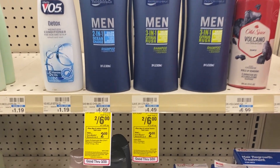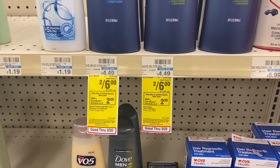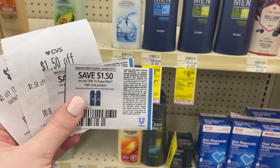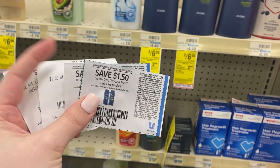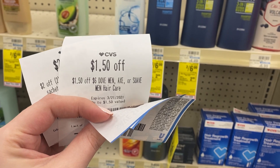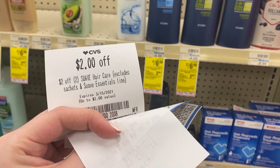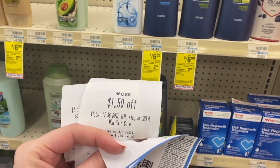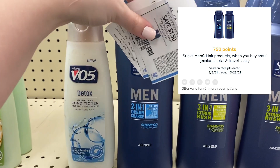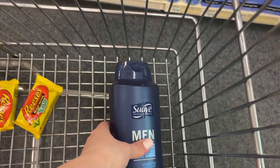Next up, we're going to do these Suave men's shampoos. You can also do the women's and it's still a pretty good deal, but the men's shampoo is going to be a moneymaker. These are on sale two for $6, and when you buy two you're going to get back a $2 extra buck. We have $1.50 off one paper coupons from the 3/14 Unilever insert — so we're going to use two of those. I also have a CRT for $1.50 off of six Suave men's hair care, and a CRT that stacks for $2 off two Suave hair care. That's going to leave us to pay absolutely nothing out of pocket, and we're going to get back a $2 extra buck. I also have an offer on Fetch Rewards for 75 cents back on each one, so we're going to get back $1.50 on Fetch — making this a $3.50 moneymaker, which is an awesome deal.